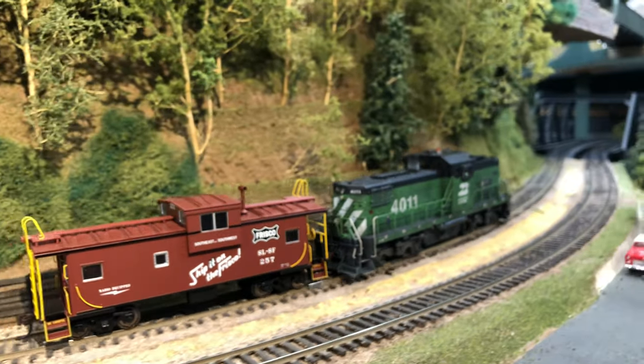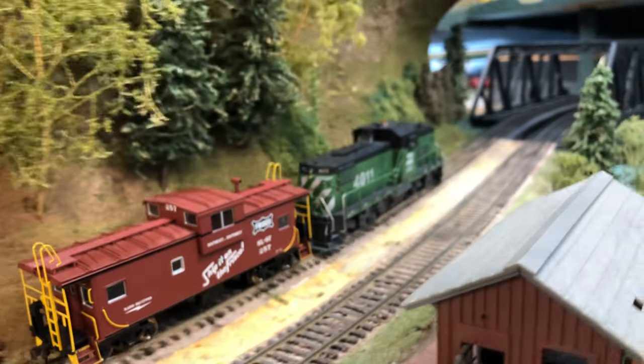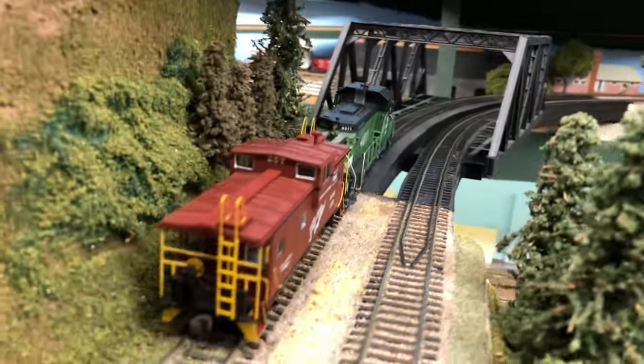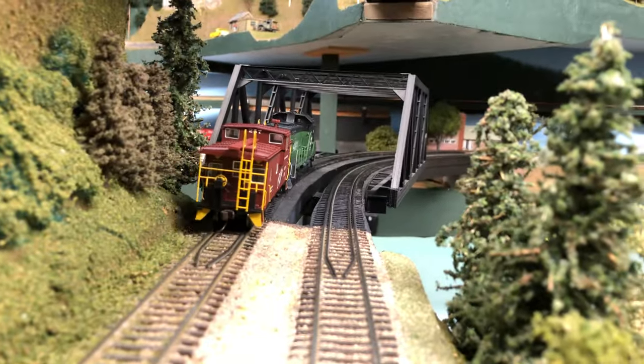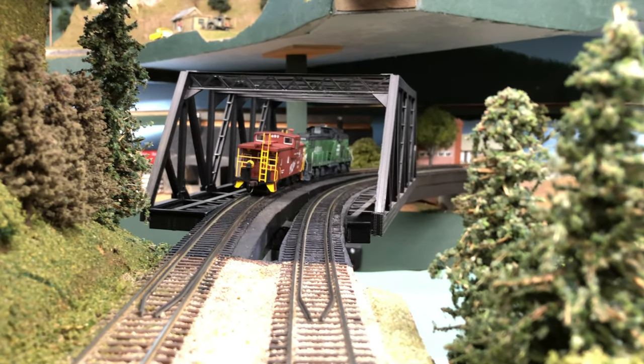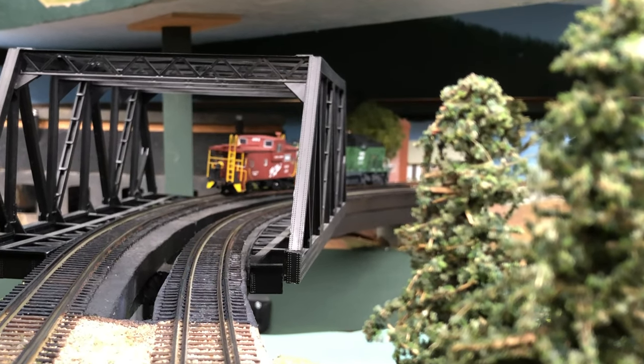Did you see it hit that tree? We got to fix that. There's the promised bridge number four, otherwise known as the Salmon Bay Bridge. I didn't have room to model the whole thing, so we just put a short span in there to represent it.